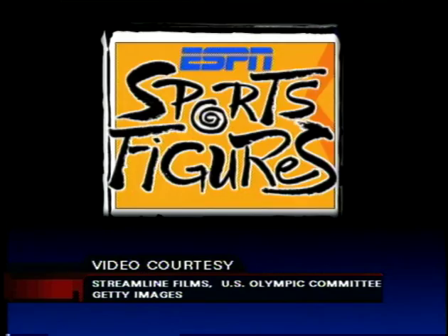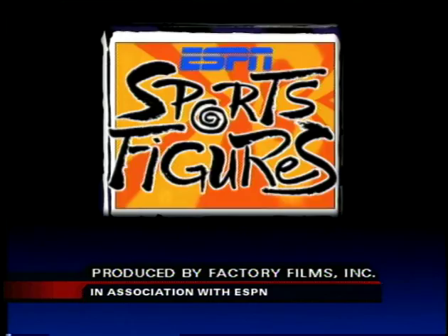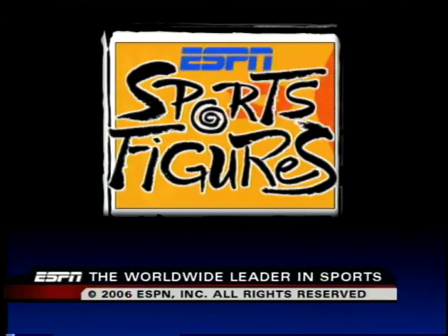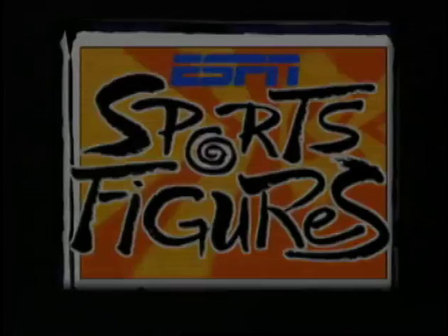ESPN Sports Figures is presented commercial-free for educators to tape and use in the classroom. For a free teacher's curriculum, to order the Sports Figures series, or lots of other fun stuff, visit our website at sportsfigures.espn.com. This has been a presentation of ESPN, the worldwide leader in sports. Sports Figures — put your brain in the game. The preceding program is part of Cable in the Classroom, a free service of the cable telecommunications industry and your local cable company.